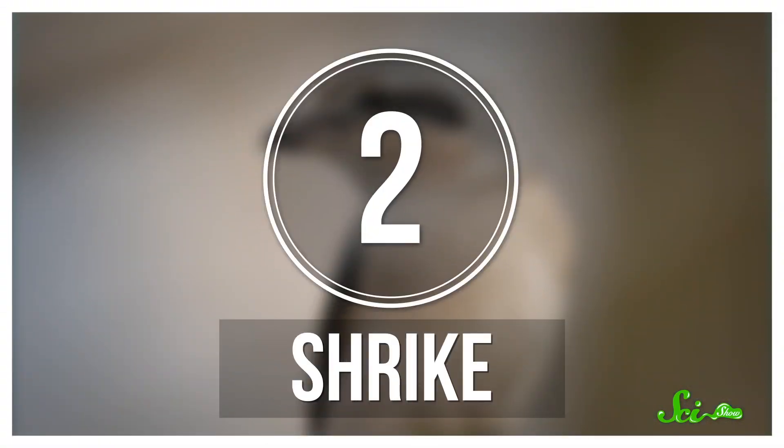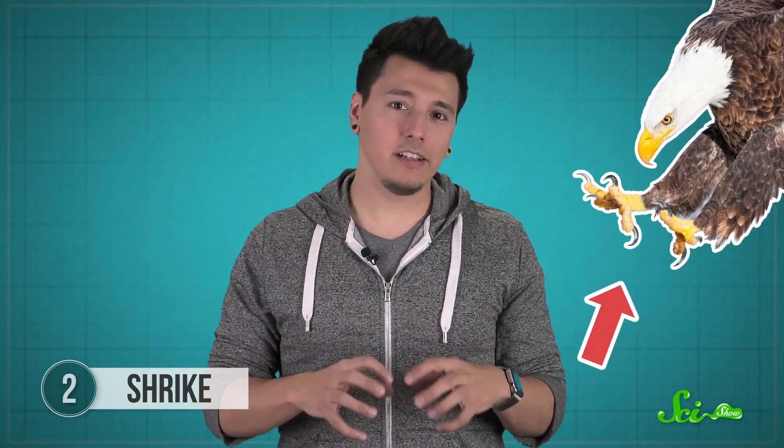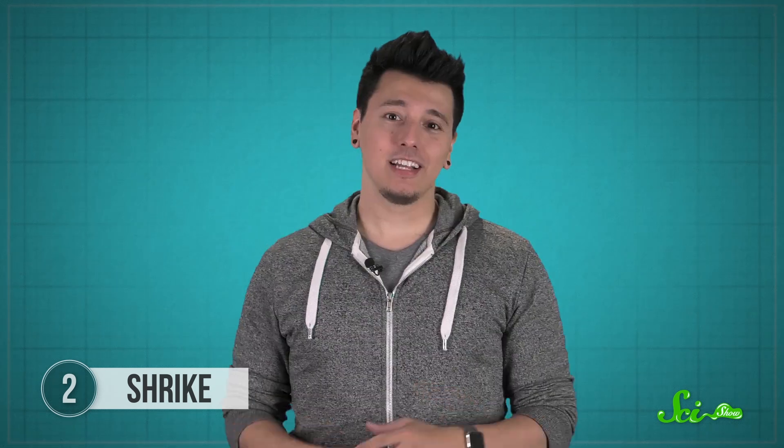Shrikes are smallish birds that you might underestimate, until you see them spear their prey on thorns, pointy branches, or even barbed wire — whatever sharp object they can find. Then they'll spend the next couple of days ripping pieces off these ad hoc skewers and eating them. It's thought that shrikes evolved this special butchering method because unlike other birds of prey, they don't have talons to help pull apart meat. Shrikes also don't have crops, the internal pouches many birds use to store food, so they can't eat their entire kill all at once. Instead, they have to be dainty about it — if you can call regularly ripping flesh off a spit dainty.